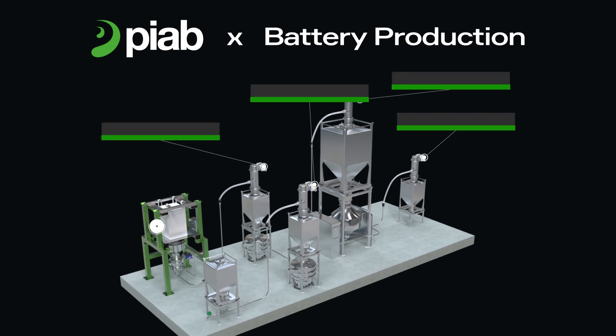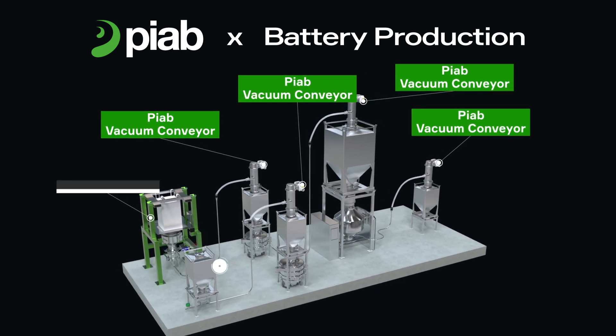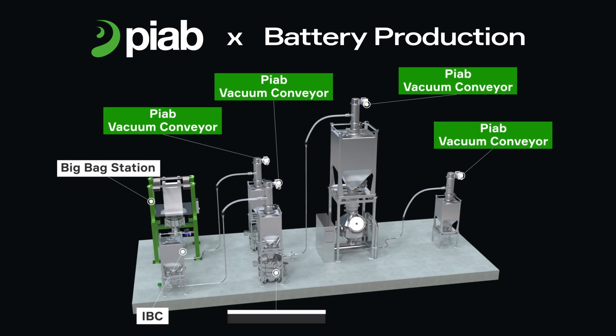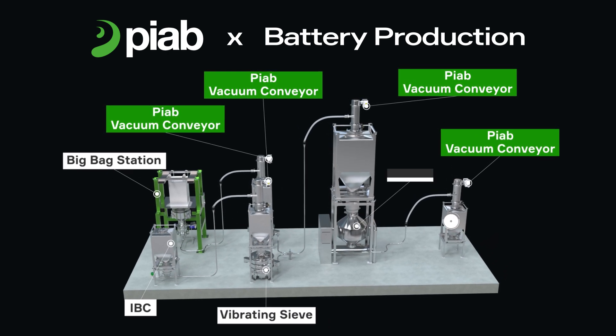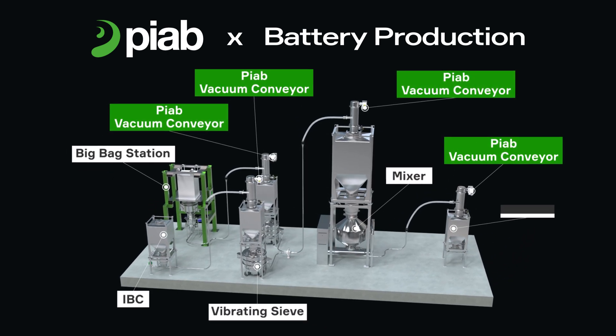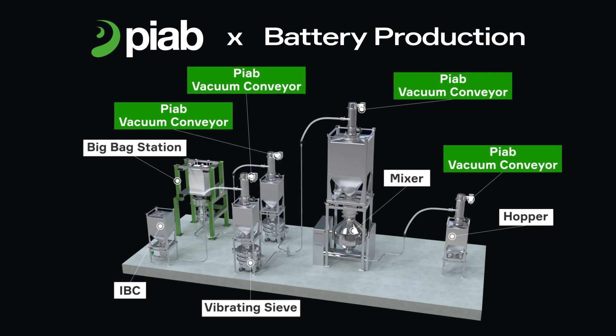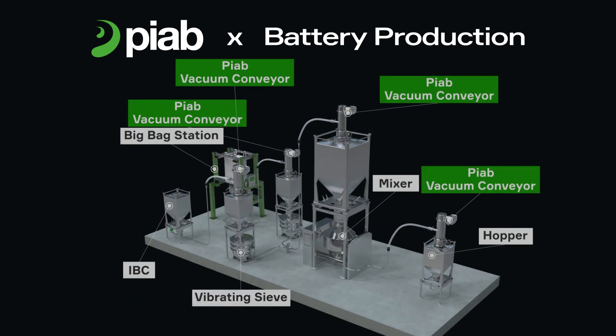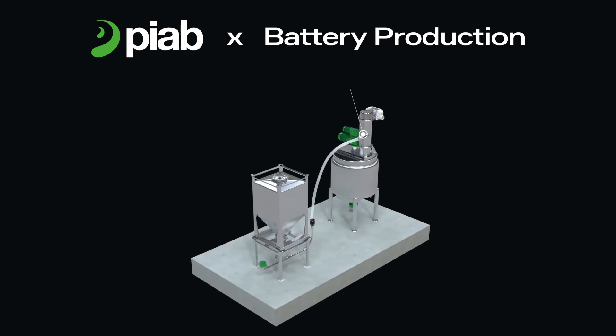Facilitate your cathode manufacturing process with versatile and efficient powder conveyors capable of moving materials at capacities of up to 14 tons per hour. Convey materials to and from big bag stations, IBCs, vibrating sieves, mixers or hoppers, or feed solid ingredients into the slurry mixer.